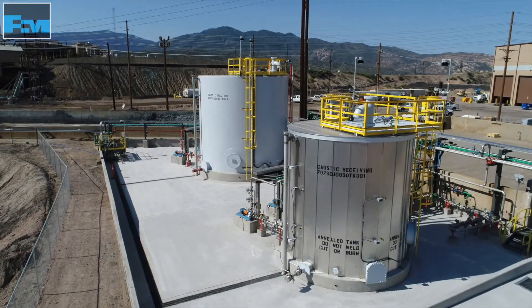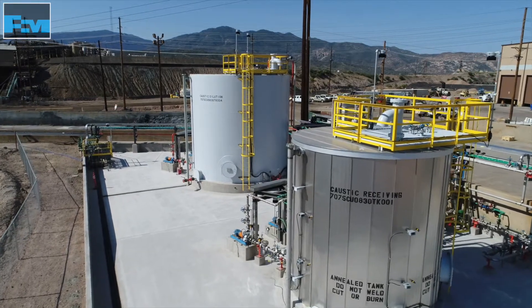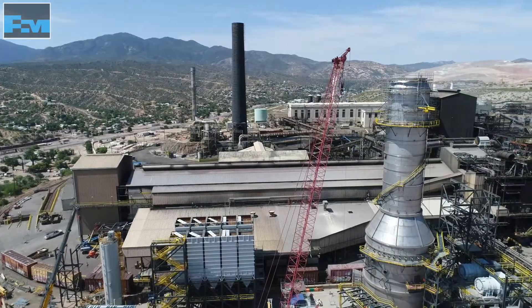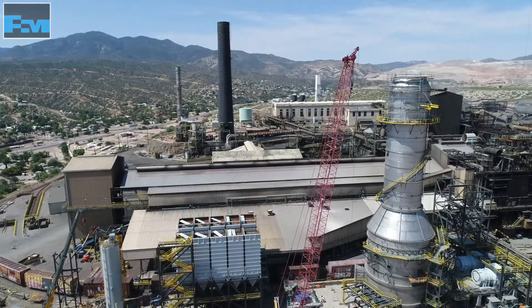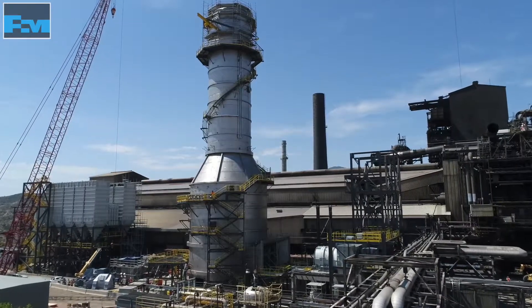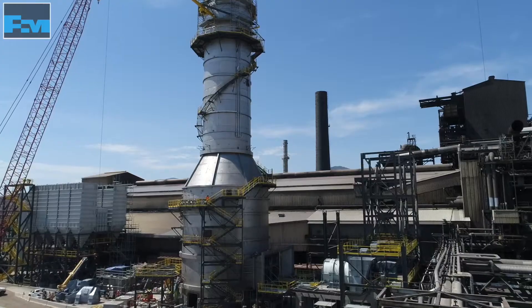Sodium hydroxide, more commonly known as caustic, is used at Freeport-McMoran's Miami operations site for a variety of purposes. As part of the environmental system upgrades, we use larger quantities of caustic in our scrubbers to remove more sulfur dioxide gas, SO2. This reduces the SO2 emissions from the smelter and helps the site meet environmental regulations.